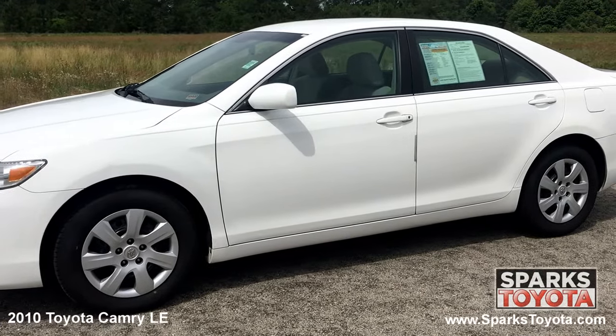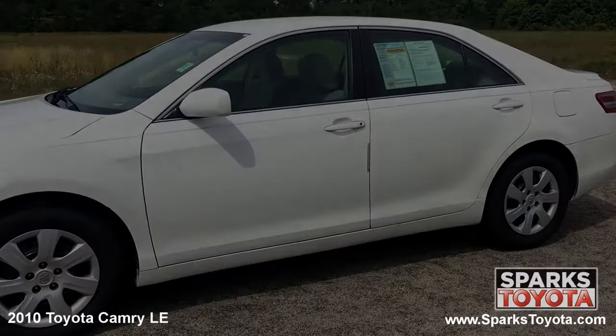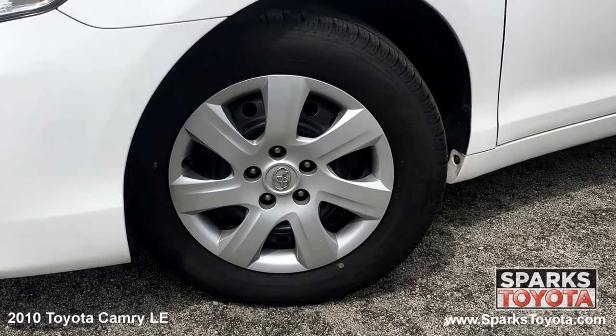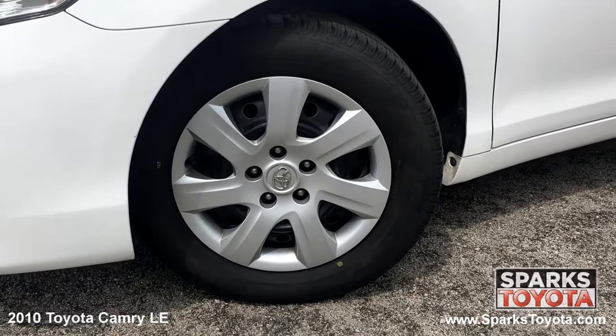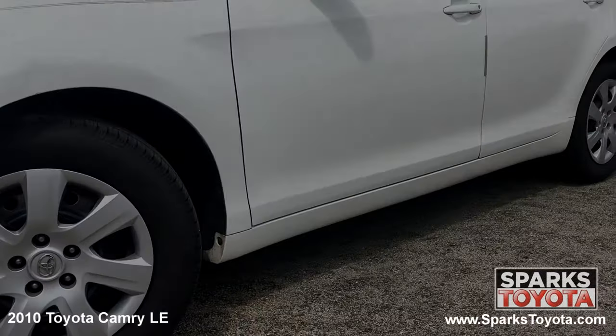The Toyota Camry is everything you should find in a midsize sedan — roomy, comfortable, stylish and luxurious. This Camry has 16-inch steel wheels with full covers and all-season tires with lots of tread left. There's also a spare tire and a direct tire pressure monitoring system for convenience and safety.